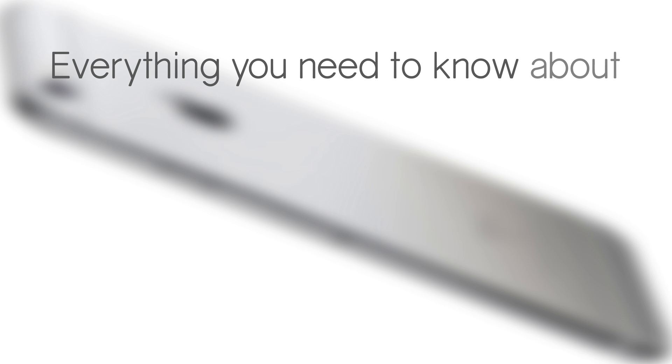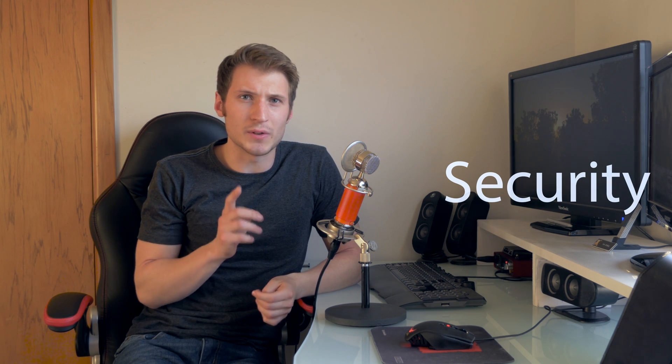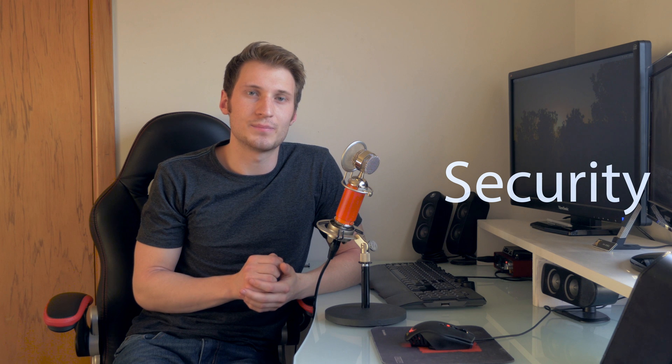Apple haven't officially said what the S stands for, but it's probably safe to say it stands for speed, given the biggest changes you see with any S model are on the inside. Although having said that, with the iPhone 4S it could have stood for Siri, since the 4S shipped with it. For the iPhone 5S it could have been for security, as the 5S was the very first iPhone to feature a fingerprint reader. And in the case of the iPhone 6S, strength would fit quite nicely — because it is one strong phone.